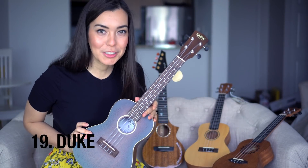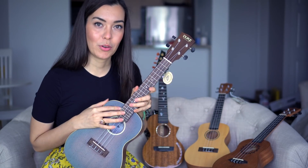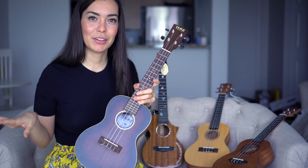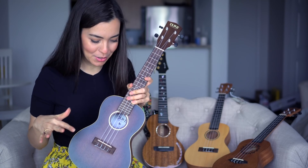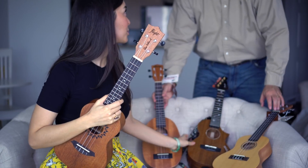This is a concert ukulele from Duke that is very lightweight. I have the same design in all sizes from soprano to baritone, so I'm keeping this one to do a size comparison. I'm also hoping to find three other players to play with me and form a ukulele quartet using the same ukulele. So yeah, I'm keeping this one.